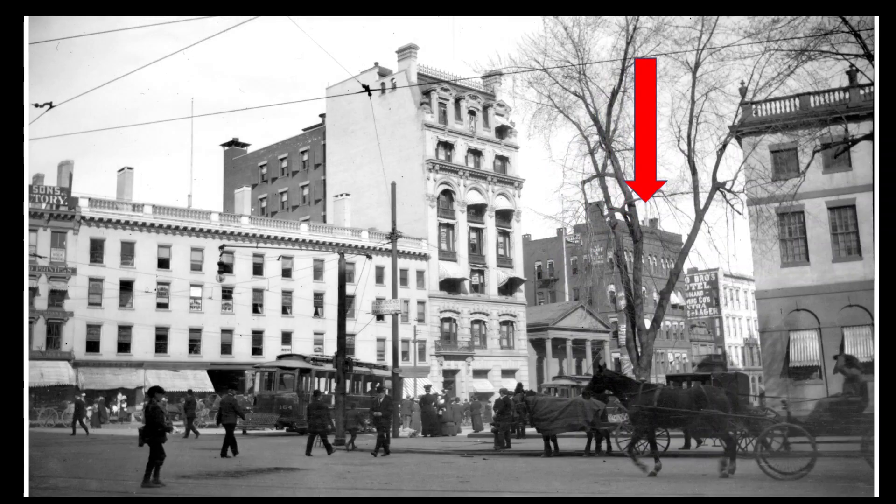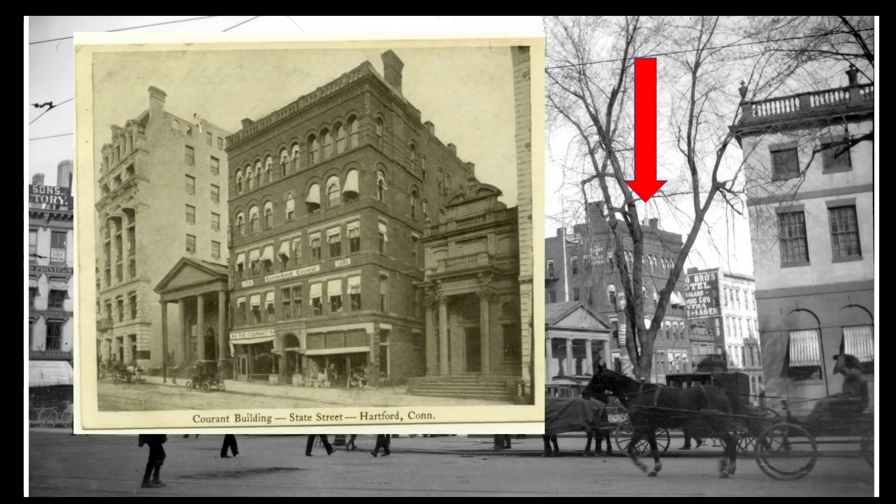Next to that is the Hartford Courant Building, built in 1888. It was designed by George Keller, the architect of the Soldiers and Sailors Memorial Arch in Hartford. The Courant building was demolished in 1951 and replaced by a Walgreens drugstore. On this postcard, you can see the Courant building, which had banks on either side of it — on the left the First National and Hartford National Banks, which I've already mentioned.